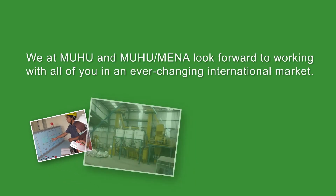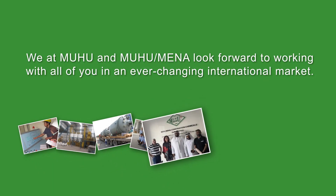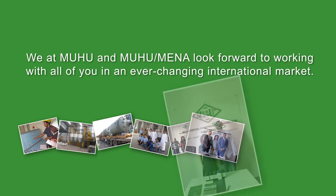We at MUHU and MUHU MENA look forward to cooperating with all of you in the field of our own expertise in an ever-changing international market.